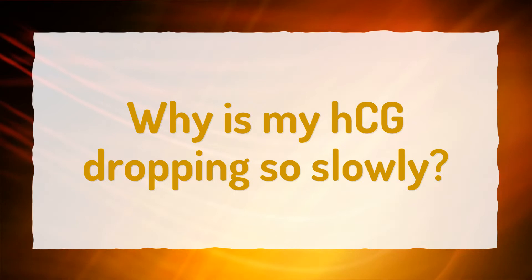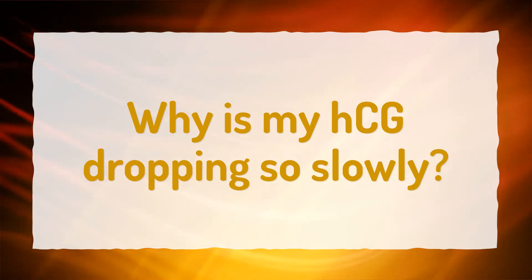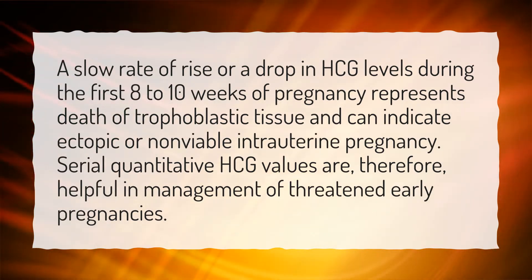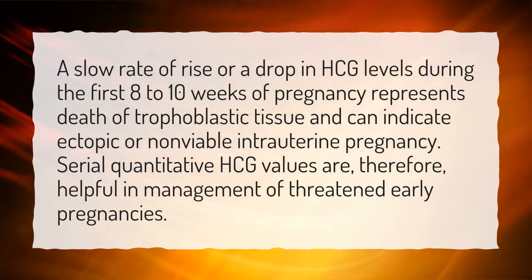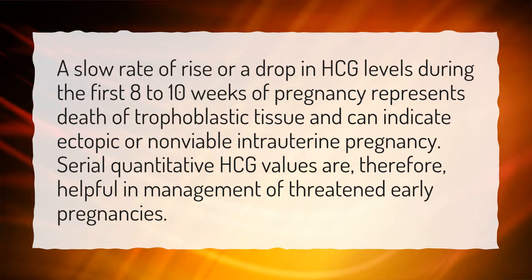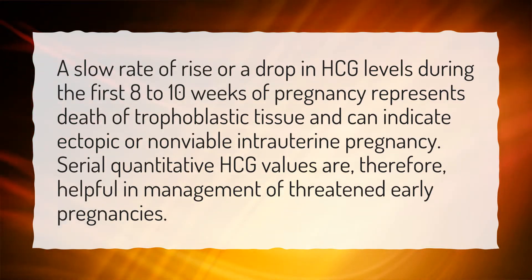Why is my HCG dropping so slowly? A slow rate of rise or a drop in HCG levels during the first 8 to 10 weeks of pregnancy represents death of trophoblastic tissue and can indicate ectopic or non-viable intrauterine pregnancy. Serial quantitative HCG values are, therefore, helpful in management of threatened early pregnancies.